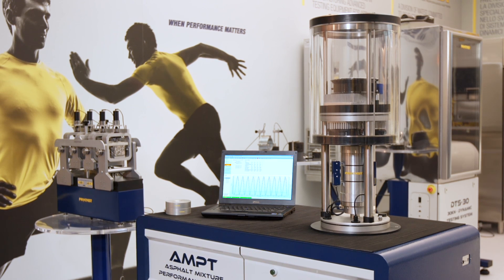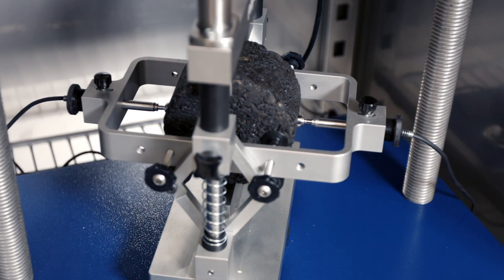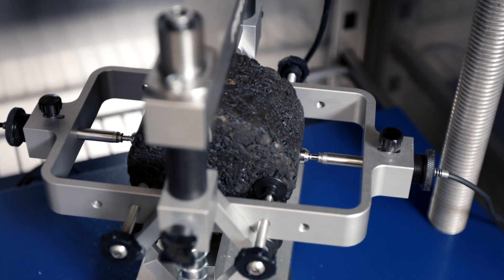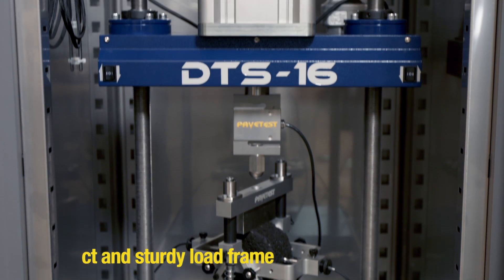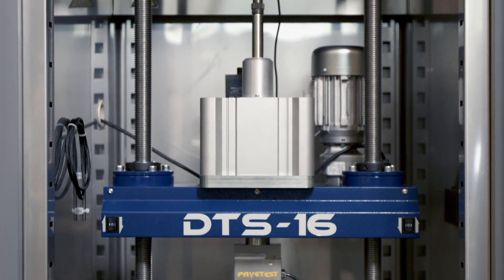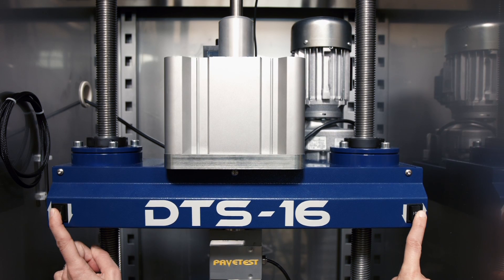The DTS 16 is PaveTest's entry-level 16 kN dynamic testing system, based on tried and proven servo-pneumatic technology. A compact and sturdy load frame that can accommodate a range of testing jigs and fixtures. The motorized cross-head makes adjusting the workspace a breeze.